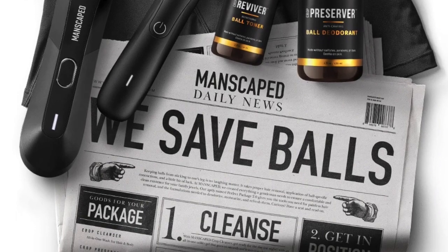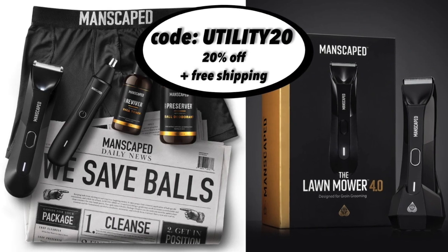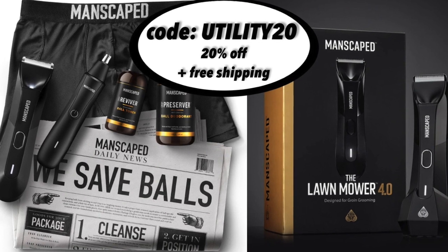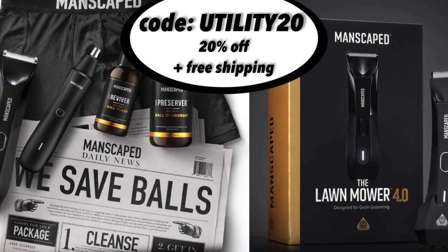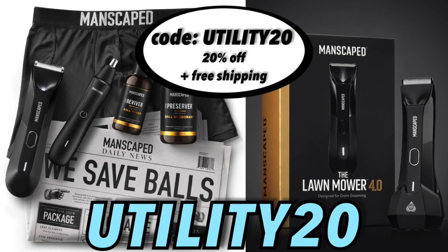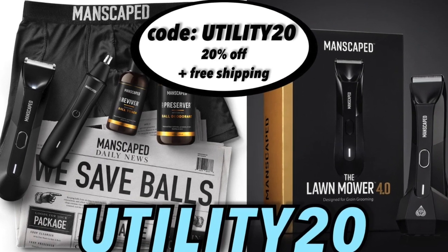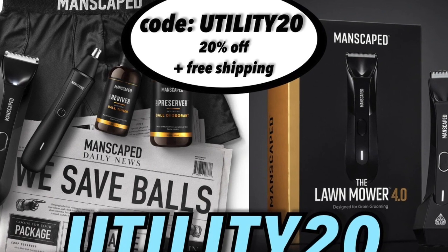I love wearing and rocking all of Manscaped's products and you should make sure to check them out using code UTILITY20 on manscaped.com. Remember, this is specifically for our viewers here at Utility Sports — 20% off plus free worldwide shipping when you use code UTILITY20 at manscaped.com. Unlock your confidence and always use the right tools for the job with Manscaped.